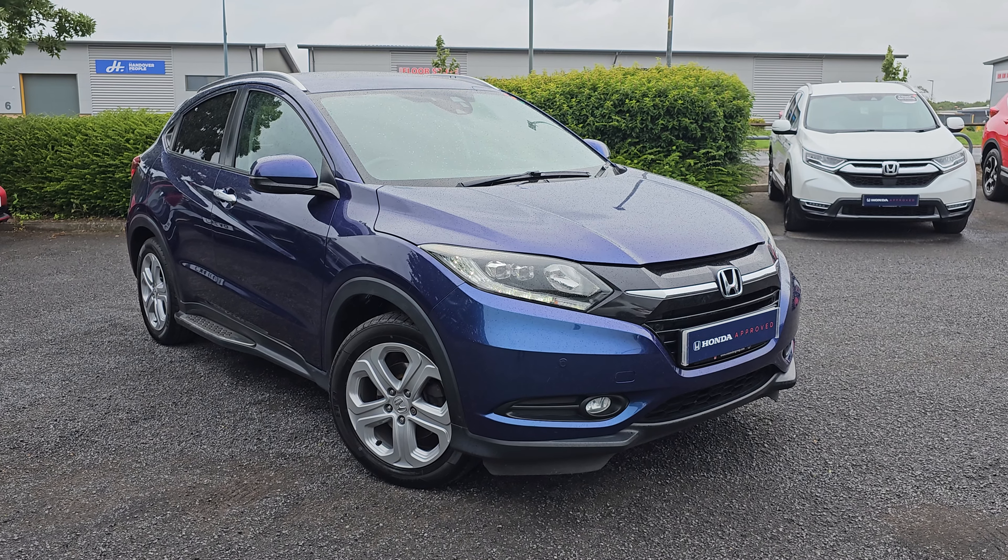Jumping back outside the car now, just showing you the last remaining alloy. If you do require any further information on this vehicle, don't hesitate to get in touch with our dealership, and one of our sales team can provide you with a personalised video. We thank you for your time, and we hope to hear from you soon, here at Blackpool Honda.